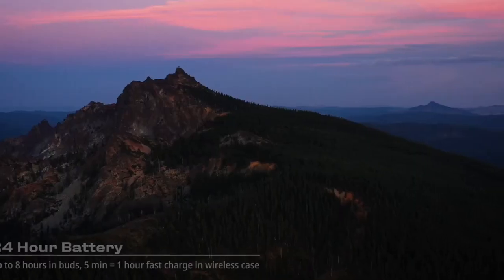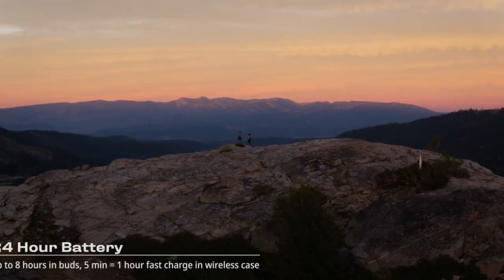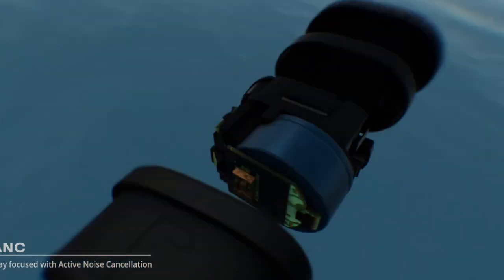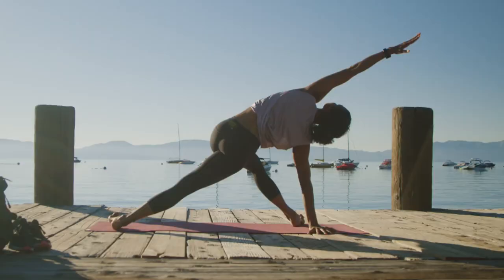With a rechargeable battery that lasts up to 6 hours on a single charge, the Vista keeps you connected all day. The included charging case provides an additional 24 hours of battery life, ensuring you never run out of juice. Plus, the Vista's sweat-resistant design makes it perfect for fitness enthusiasts and athletes. Upgrade your listening experience with the Jaybird Vista, where comfort, sound quality, and durability meet.